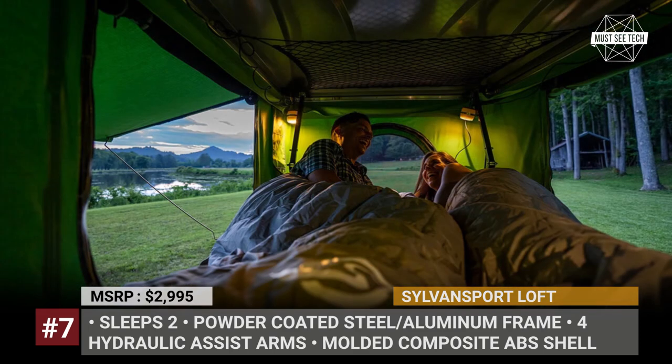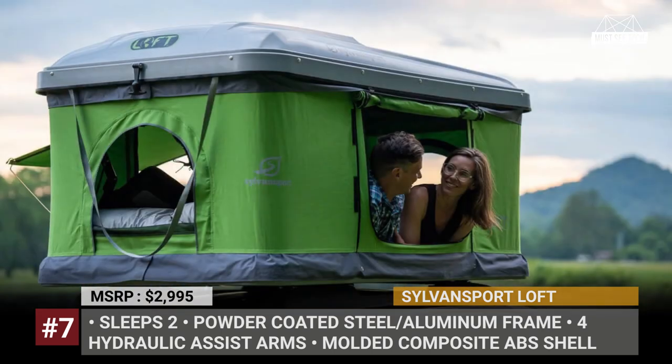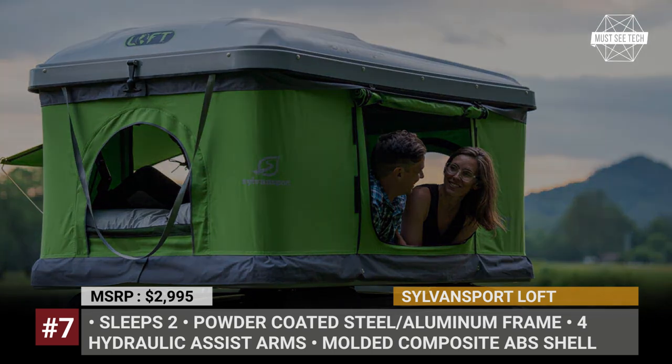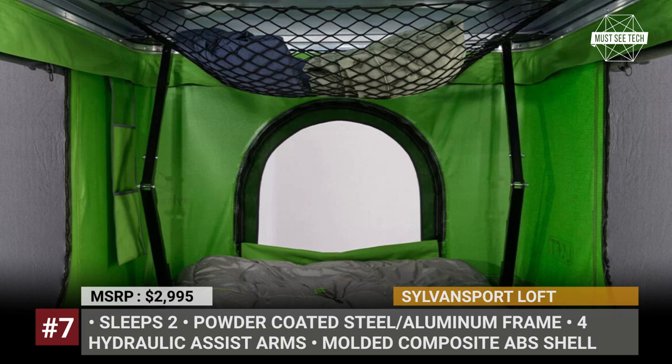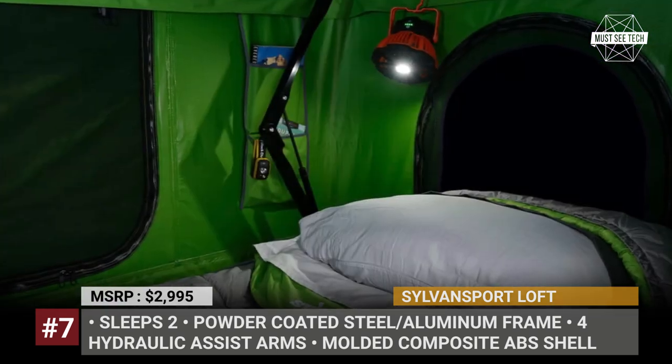The tent features a 2-inch mattress for two people and has two large doors and two windows with mesh. Other standard equipment of the loft includes several organizer pockets, bungee nets, and a fan-light combo. With a steel aluminum frame and a multi-composite shell, the loft weighs just 117 pounds.